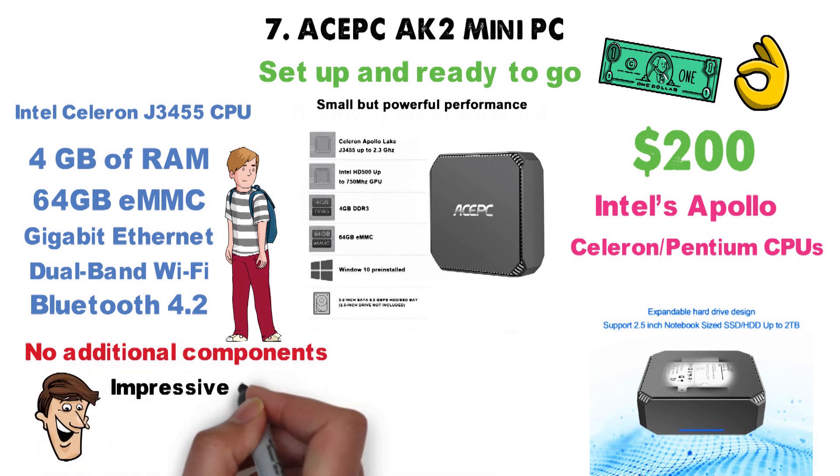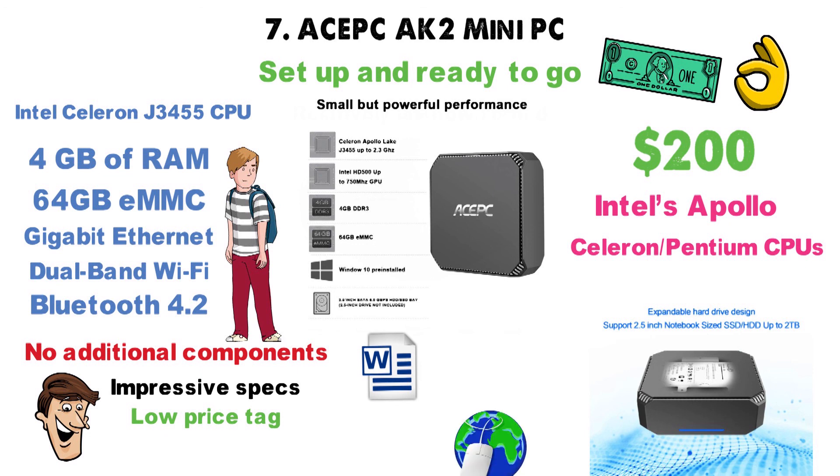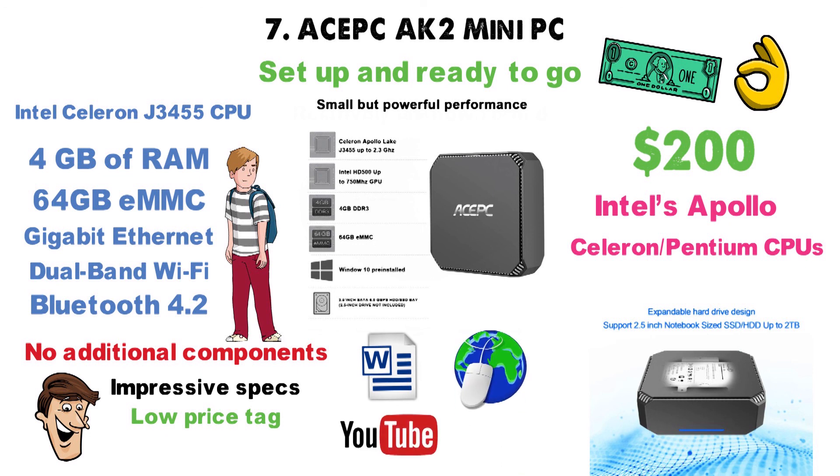Truth be told, these are pretty impressive specs for the price asked. And despite its low price tag, this Mini PC is excellent for home office tasks, surfing the internet, watching YouTube videos, and even light gaming.